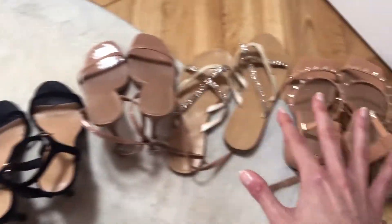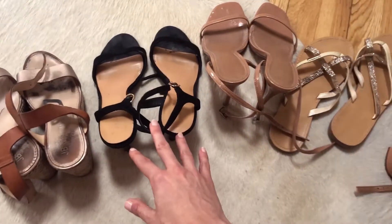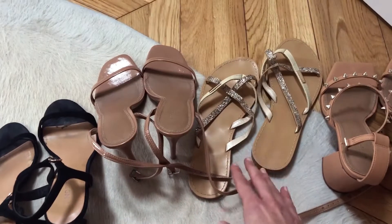As you can see, I almost only go for nudes because I can wear them with anything during summer. I also have a black pair, and some with more metallic colors like silver and gold.